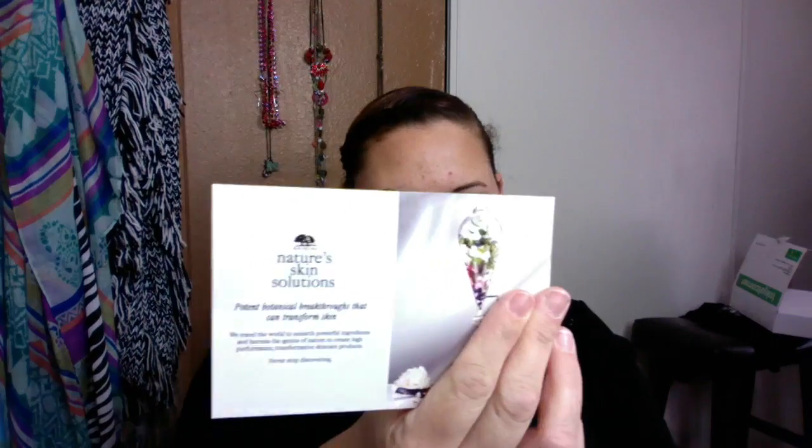I'm going to show you the products. You get about five products in the box, and it is the new skincare line from Origins — they're calling it the Nature Skin Solution side. I have the card from my Influenster box to tell you a little bit about these products.